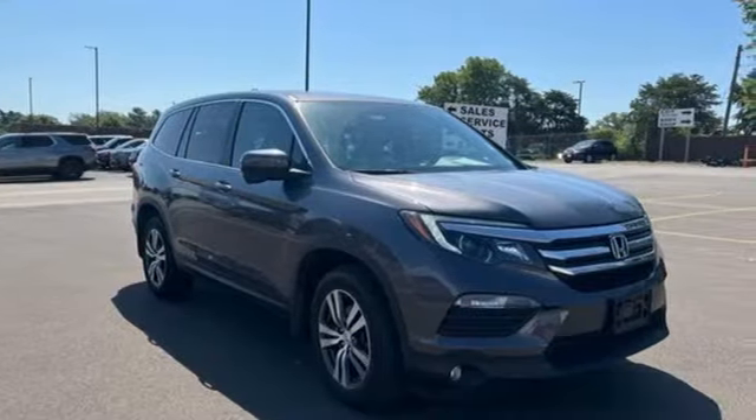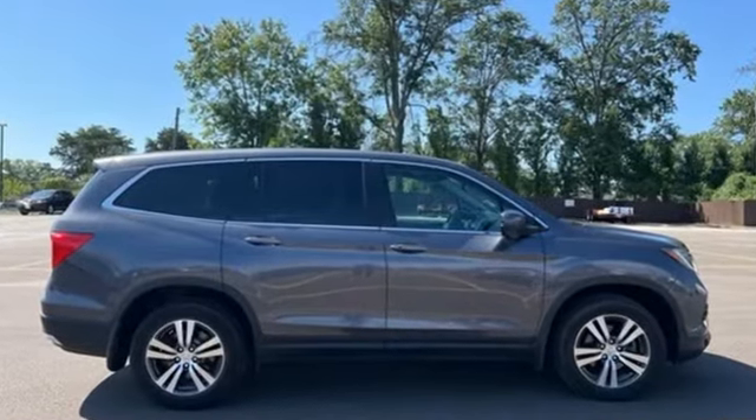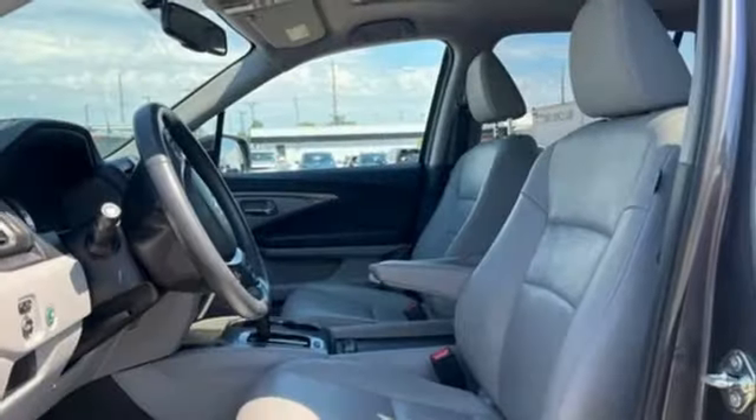Features include auto dimming rear view mirror, Apple CarPlay, Android Auto, front heated leather bucket seats, Bluetooth wireless audio streaming, automatic transmission, and dual zone climate control.